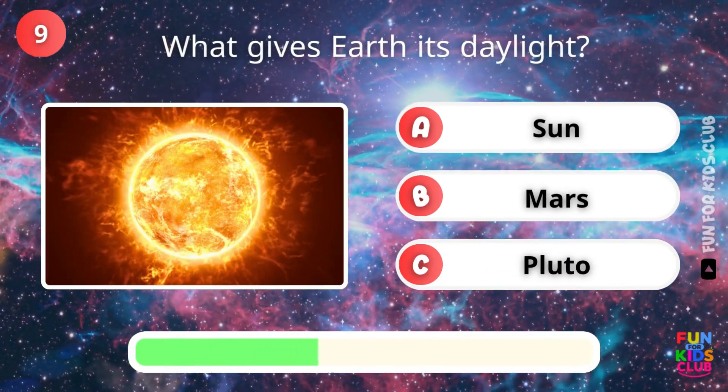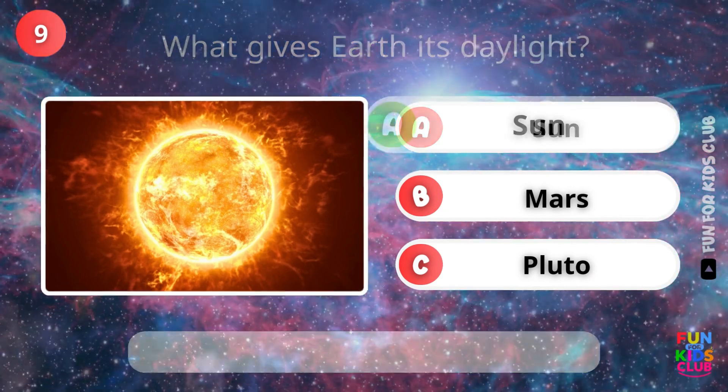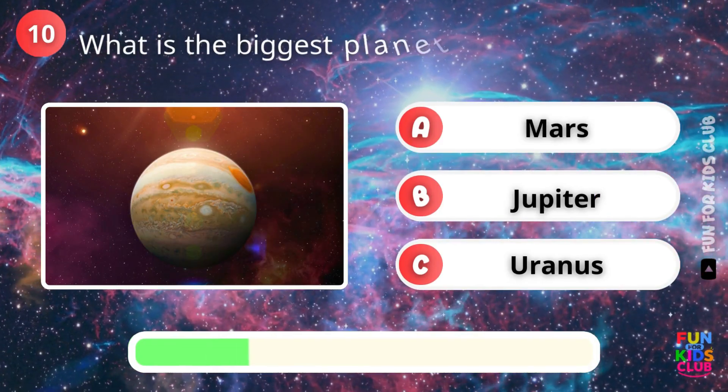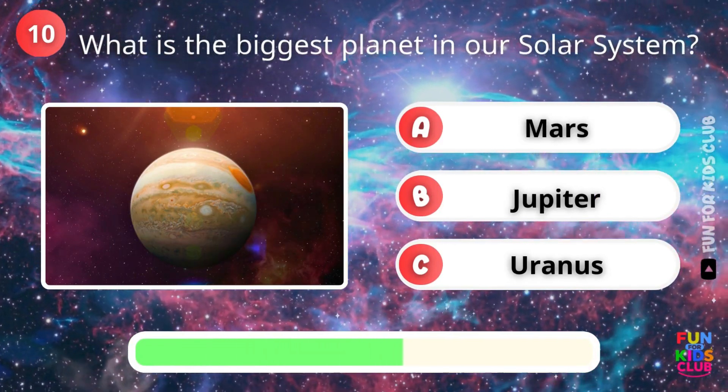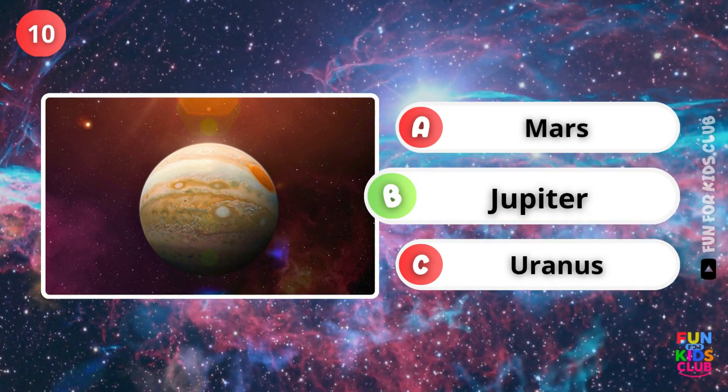What gives Earth its daylight? Exactly, the Sun. What is the biggest planet in our solar system? Correct, it's Jupiter.